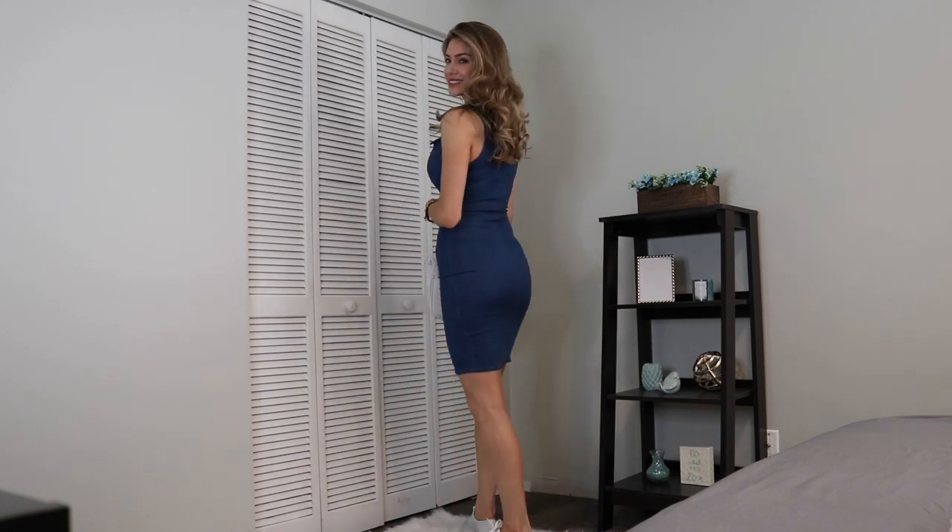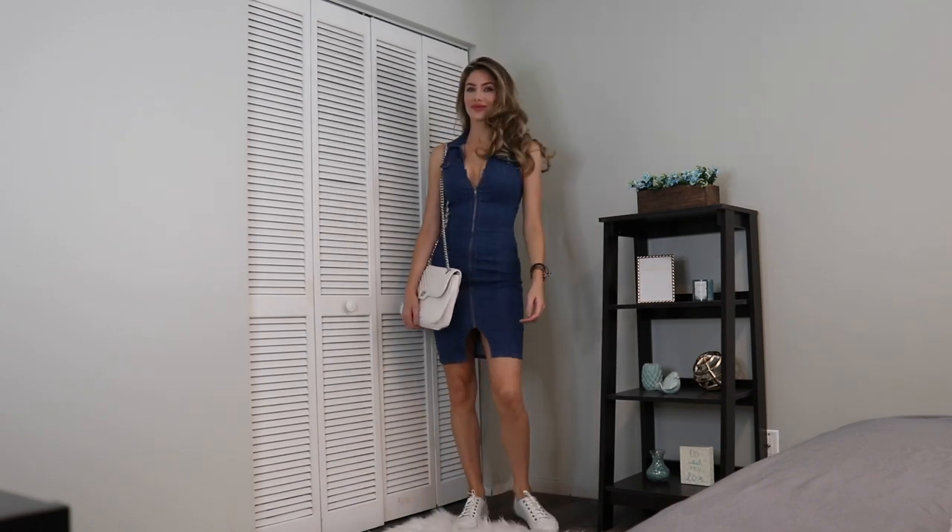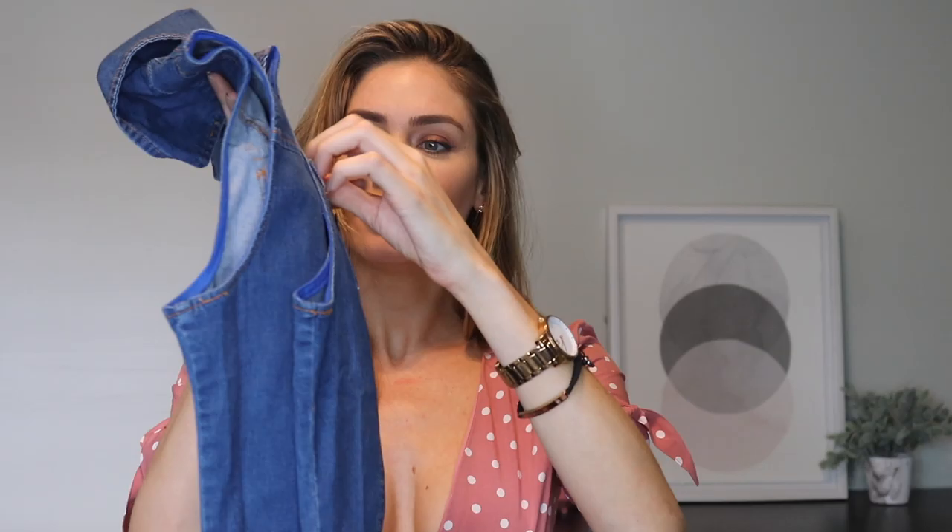For a tall girl like me, this is awesome because it's actually an appropriate length so I can actually wear it. It's got little pockets — so cute. I'm actually really obsessed with this and I plan on wearing it all the time with white sneakers.